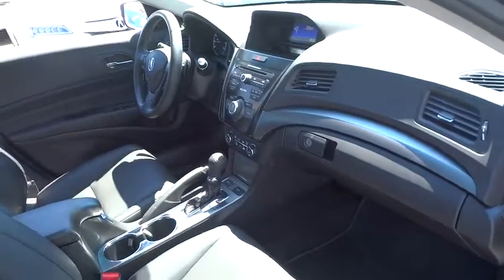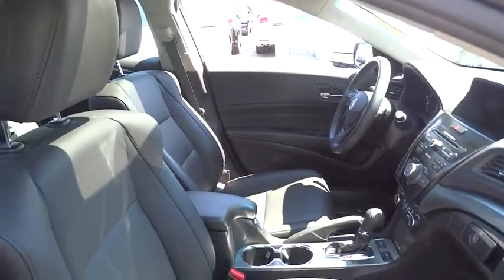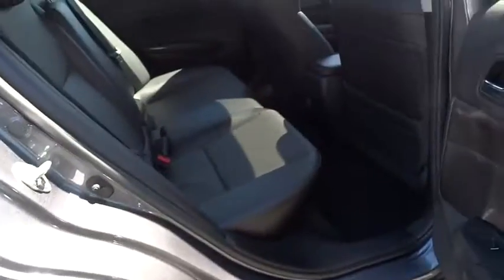Here are some of this vehicle's great options: stability control, steering wheel audio controls, keyless entry, traction control, anti-lock braking system, back-up camera, leather-wrapped steering wheel, Bluetooth, and moonroof.